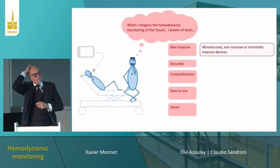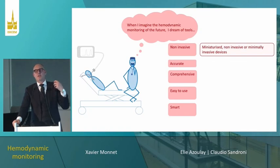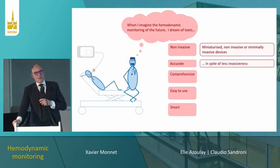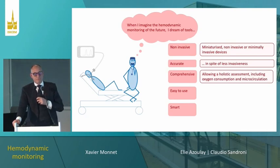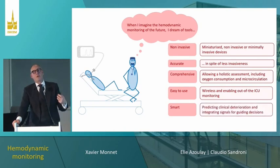To conclude: we will likely have non-invasive or minimally invasive devices providing many variables including complex ones — the challenge being to maintain accuracy. This will allow a more comprehensive analysis, especially of tissue oxygenation. Devices will be easier to use, wireless, enabling remote monitoring. Finally, we may use all these devices in a smarter way to guide the treatment of our patients — but perhaps things will be completely different. Thank you for your attention.